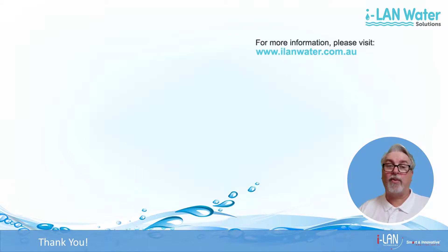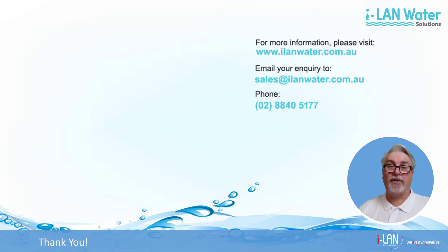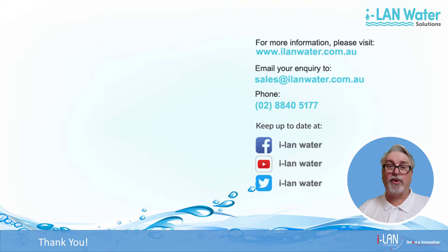If you're interested in becoming an Island Water reseller and would like a price list, please send an email to sales@islandwater.com.au or give us a call on 02 8840 5177. Check us out on social media as well — you can find us on Facebook, YouTube and Twitter under Island Water. Please like and subscribe and click the bell if you'd like notifications about any new videos we put up. Thanks and bye for now.